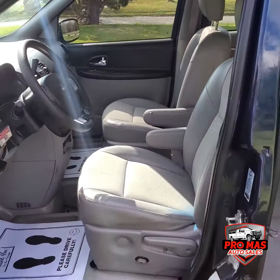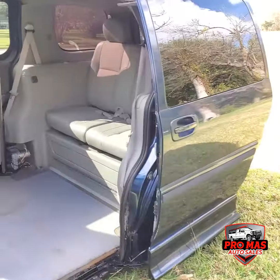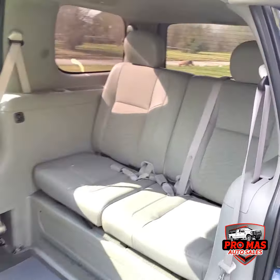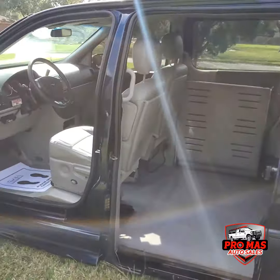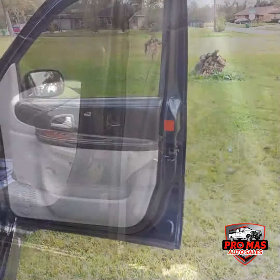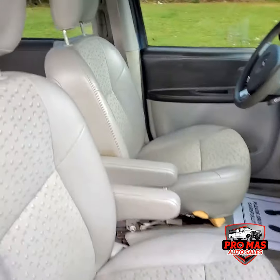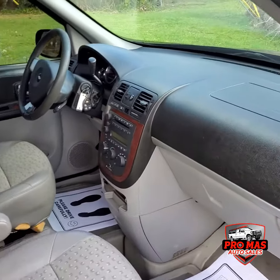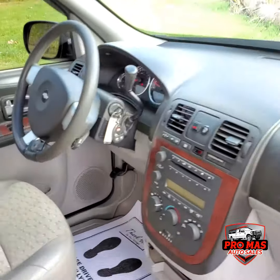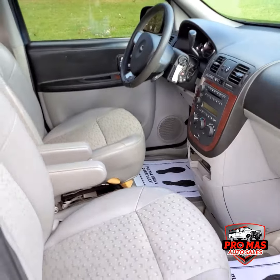Drag seats. Put that on the passenger side, right here. Power windows, power locks. Good AC.